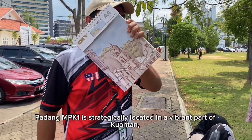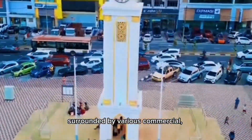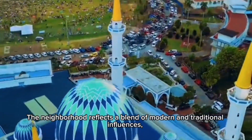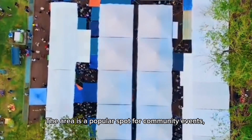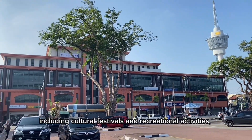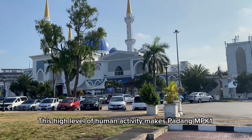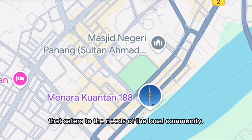Padang MPK1 is strategically located in a vibrant part of Kuantan, surrounded by various commercial, residential, and institutional buildings. The neighbourhood reflects a blend of modern and traditional influences, highlighting the local culture's diversity. The area is a popular spot for community events, including cultural festivals and recreational activities, making it an integral part of Kuantan's social fabric. This high level of human activity makes Padang MPK1 an attractive location for potential development catering to the needs of the local community.